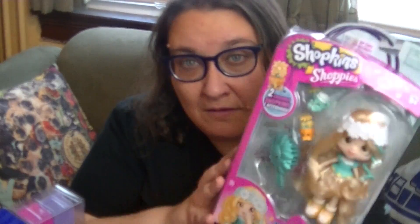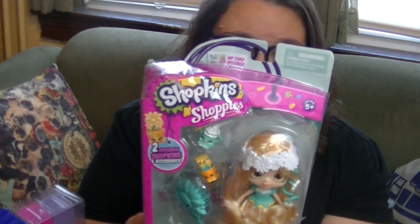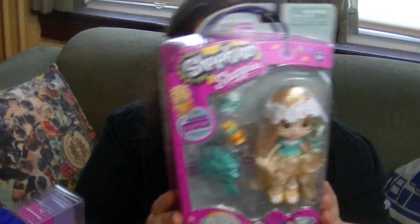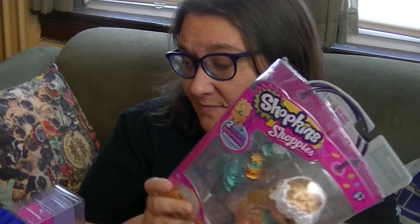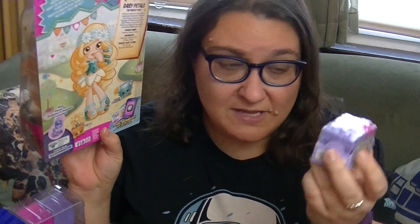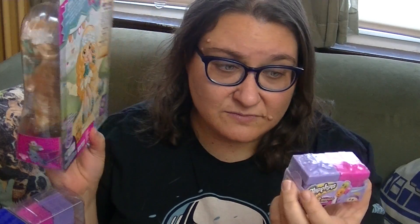And this is like my favorite new Shoppies doll. I had to have her — Daisy Petals — because I love daisies. They're like my favorite flower. So I had to buy her. And then I've also got some Shopkins party packs here from Season 7. My niece has been obsessed with Shopkins lately and we've been playing a lot of Shopkins at her house, and she's the one who actually convinced me I need to open some of these up soon because we've been having a lot of fun with them.